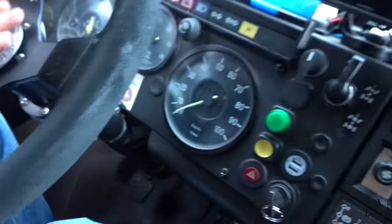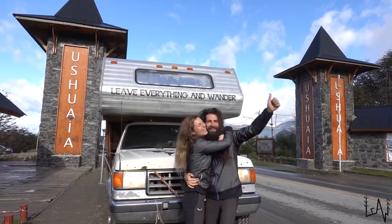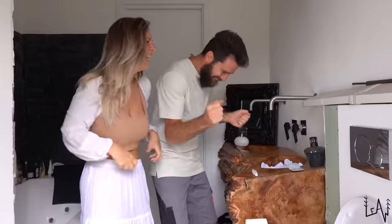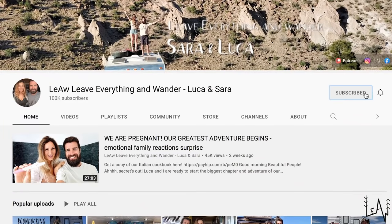Good morning beautiful people! Welcome back to Liu Live Everything and Wonder. We are Luca and Sara, and we traveled from Alaska to Argentina with an $800 old truck camper. When we returned to Italy, we converted our minivan Luigi into a beautiful tiny home on wheels to explore more of this beautiful world. Please consider subscribing to our YouTube channel to enjoy the adventures of a curious Italian couple.